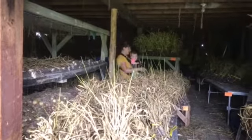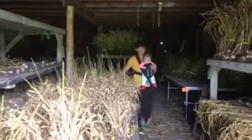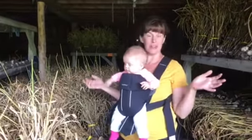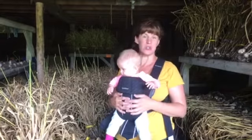Hello members, it's me and Franny and we are up here in the granary of the barn where we store the garlic.